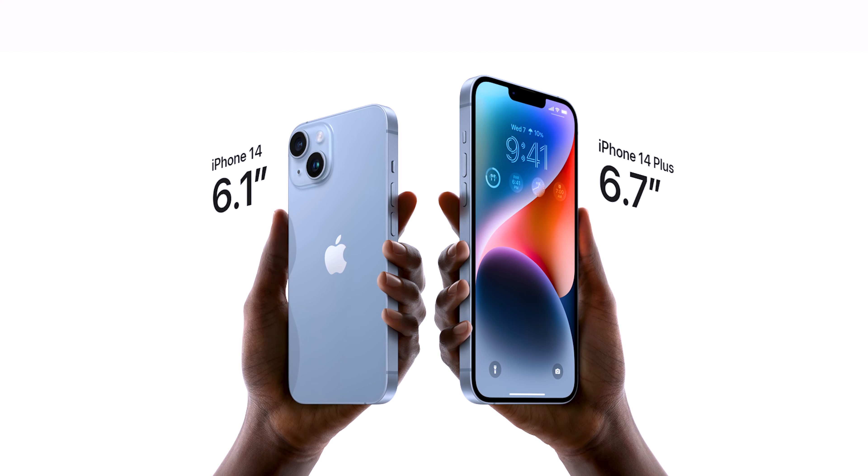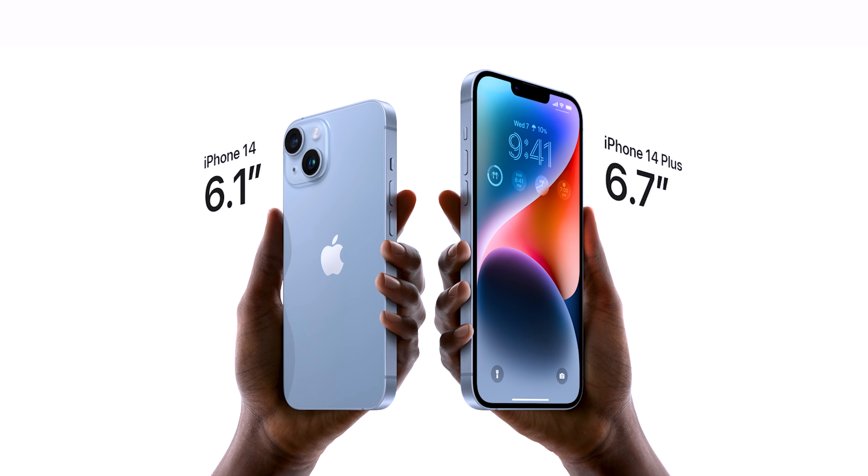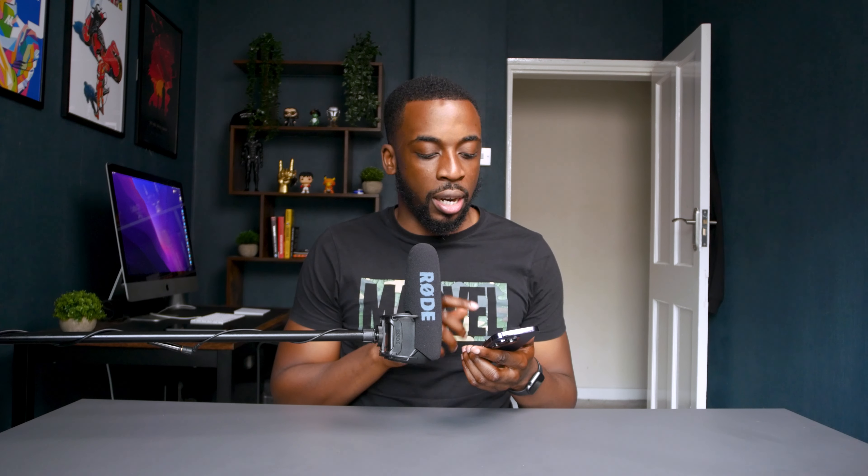There is one notable exterior difference for US customers — there's no SIM slot above or below the volume buttons. Instead, the entire iPhone 14 line in the US is eSIM only. Although I think it's a cleaner look, it remains to be seen how US customers will truly accept this new change.